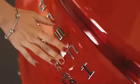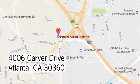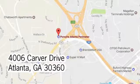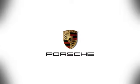Hurry in today for a test drive. At Porsche Atlanta Perimeter, we prove that buying a car can be a world class experience. Contact Porsche Atlanta Perimeter today. We're conveniently located inside I-285 on Peachtree Blvd.